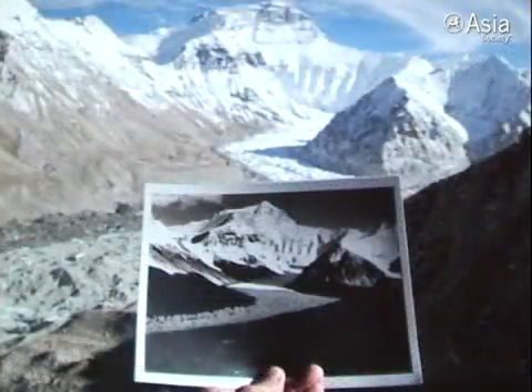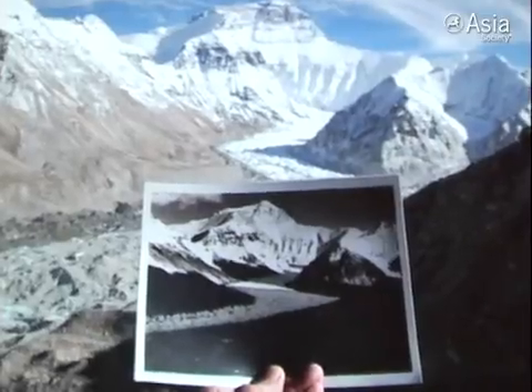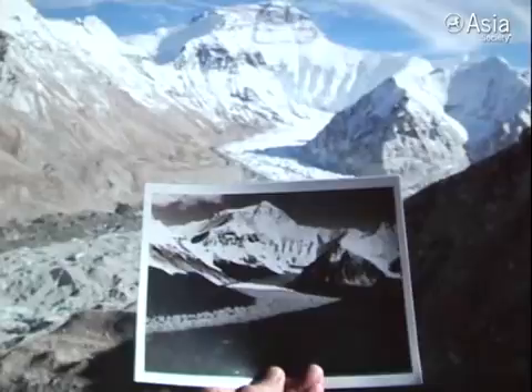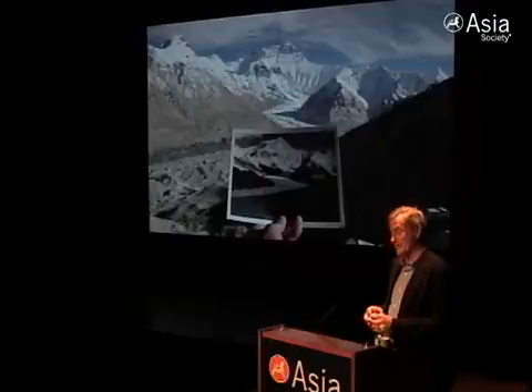Here's what we were after, which is a match photograph. I have made films in the region, and I'm quite familiar with the history of the British on Everest. The goal of this project was comparative photography to show how much the glaciers had melted over a clearly defined period of time, so we sought out the first photos ever taken of the mountains.